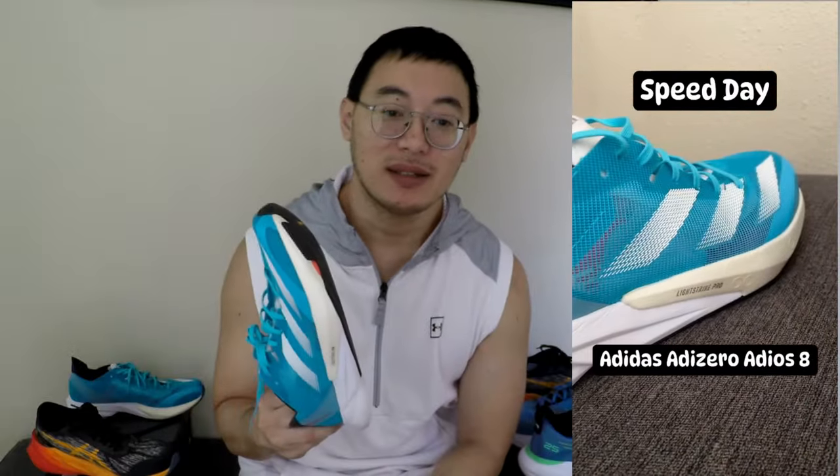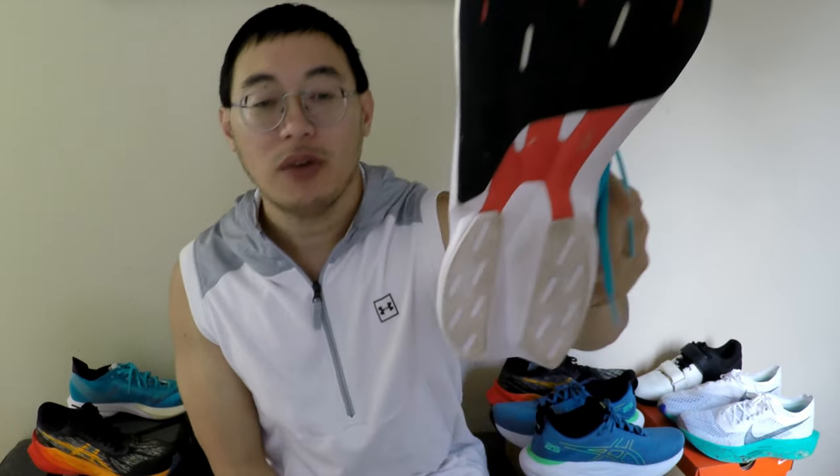Now let's talk about the under-the-radar gem: the Adidas Adizero Adios 8. It's amazing. Thanks to a whopping 60% off at the Adidas store, I got it on sale for pretty much only $60. Don't let the price fool you though — these are my go-to for speed runs. They're super light with continental soles, perfect for gripping on the road.